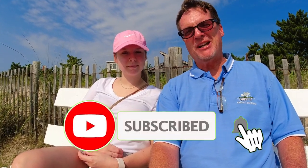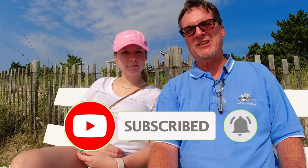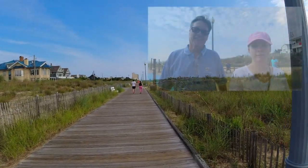So today we're in Rehoboth Beach, Delaware — absolutely beautiful day. We're gonna take you on a tour of the boardwalk, up and down, and show you some of the highlights. Stay tuned, make sure you subscribe and like all these videos. This is my daughter and we're gonna have a great day.